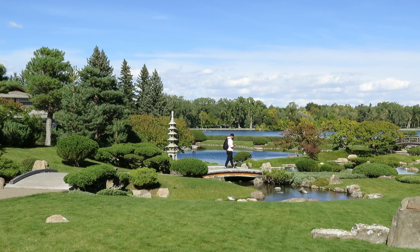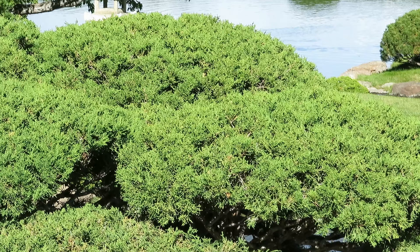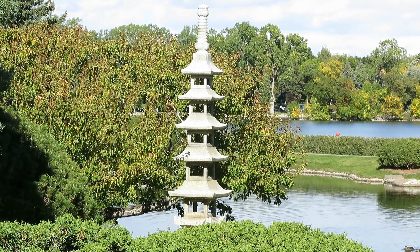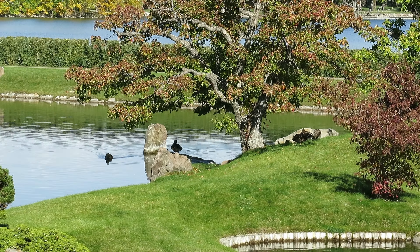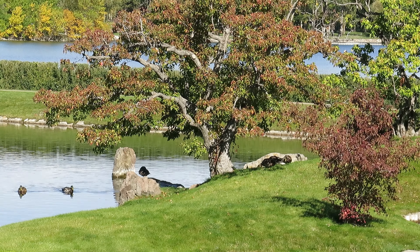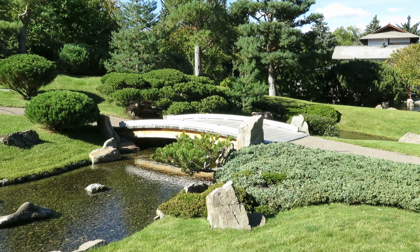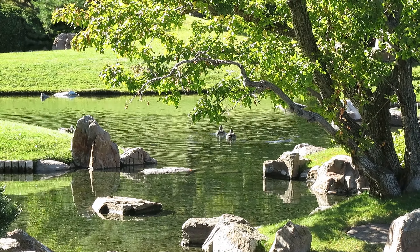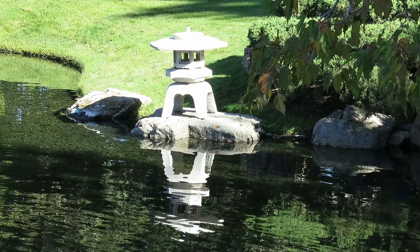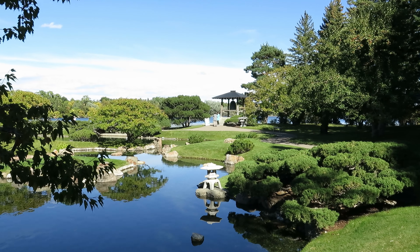I was trying to decide how it compared to the one in Edmonton — the Devonian Gardens Japanese garden — which I'll link at the end of this video so you can see it too. While I'm very fond of the one in my hometown, I find there are aspects of this Japanese garden that I like better. I'd have to say that neither one has any aspects that make it more Japanese than the other; they both have a very authentic Japanese feel. I've been to Japan a few times, so I can say that, but the layout of this place feels a little better to me — I like the way they designed this one.